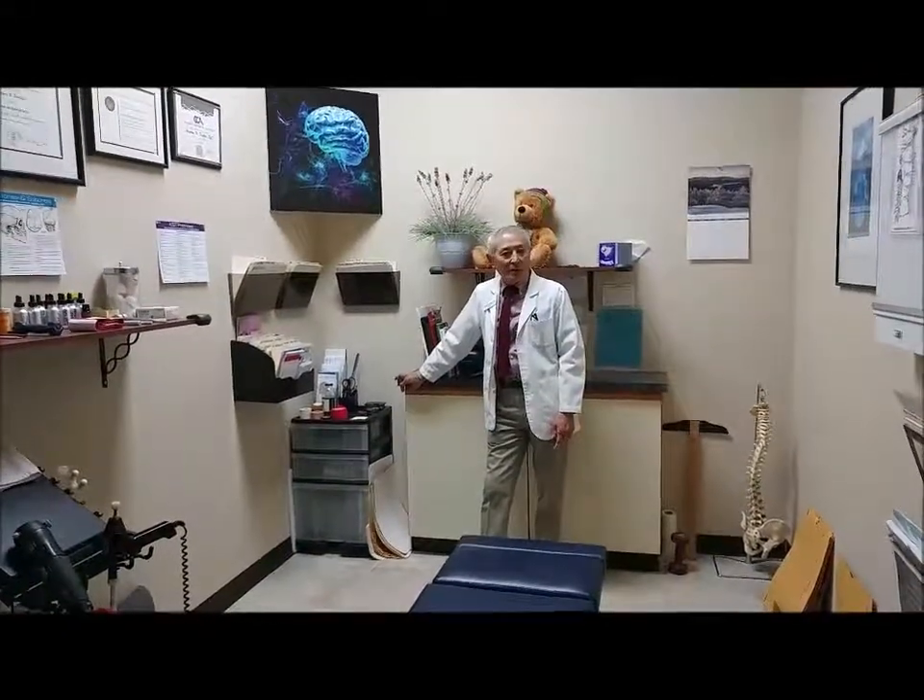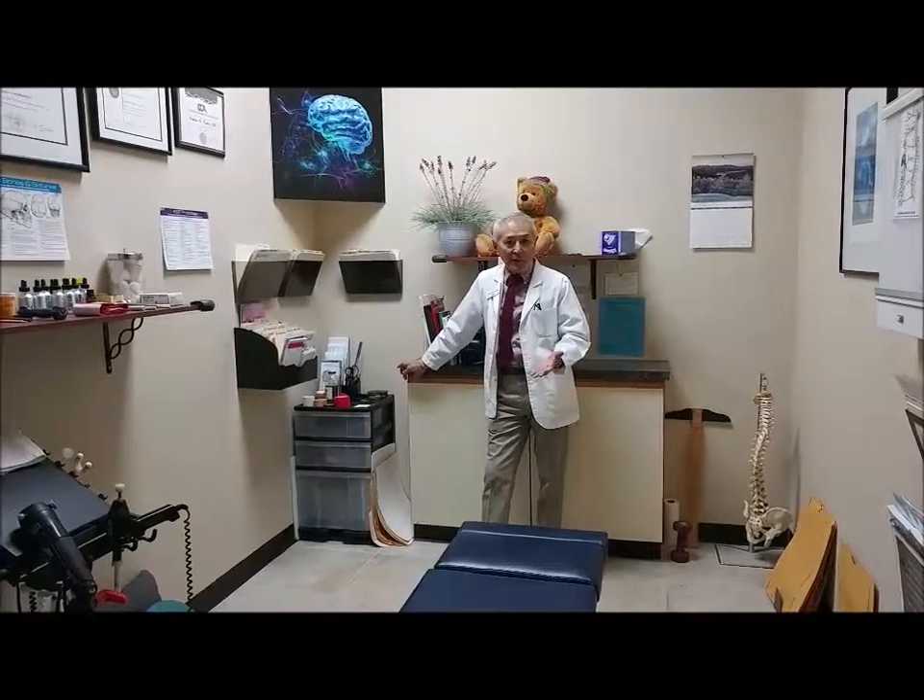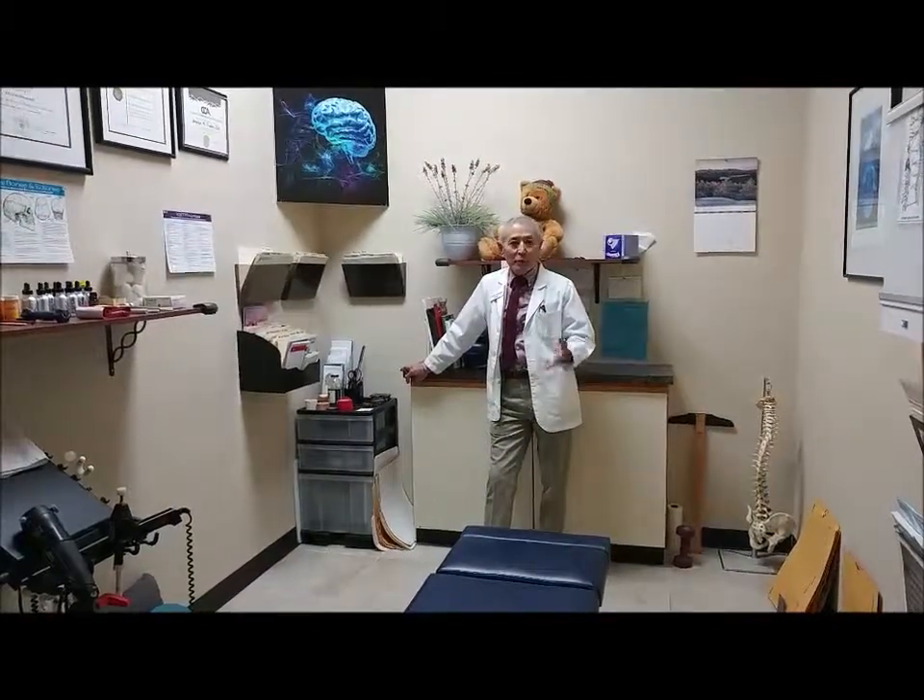This is my consultation and exam room. You and I will come in here after your tour, and I'll talk to you about the history of your knee pain — how long you've had it, what you've tried, how it's helped, and very importantly, how your knee pain has impacted your activities of daily living.